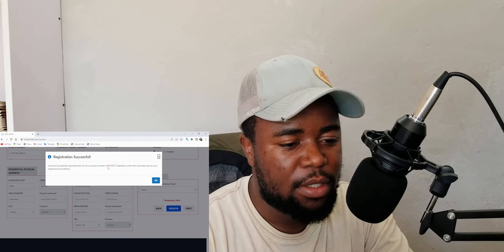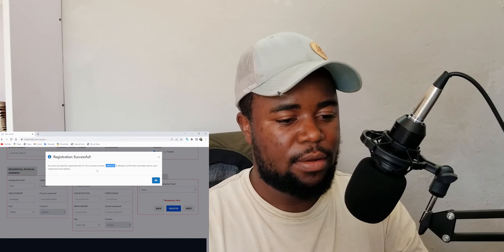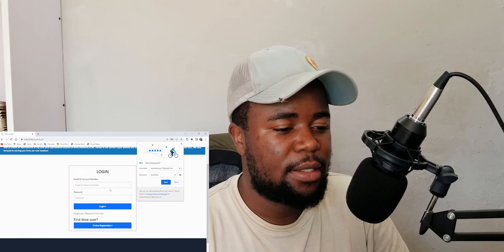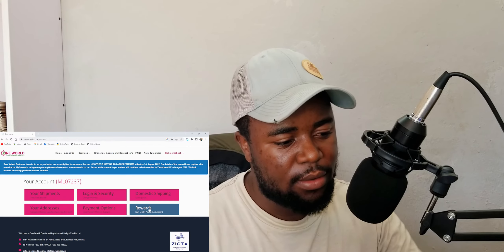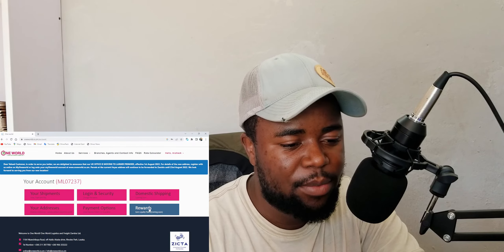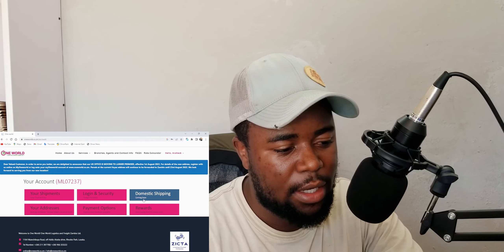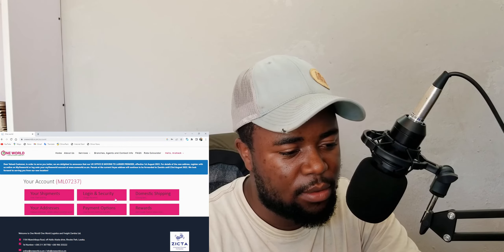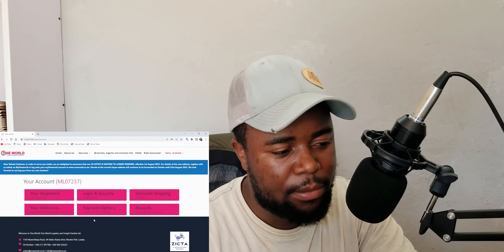Now I need to log in to see how this account works. Here is the One World dashboard — you can see Shipments, Login and Security, and Domestic Shipping which says 'coming soon,' meaning they are not currently doing domestic shipping. There is also Payment Method, Rewards, and more.